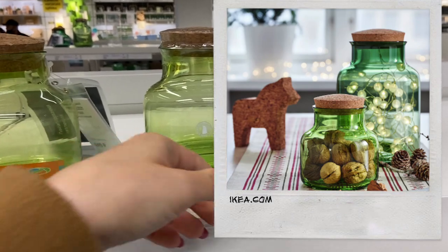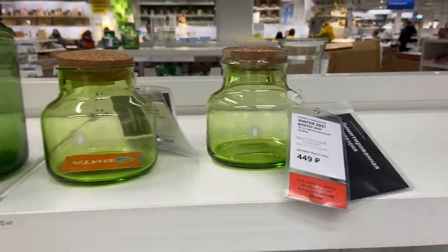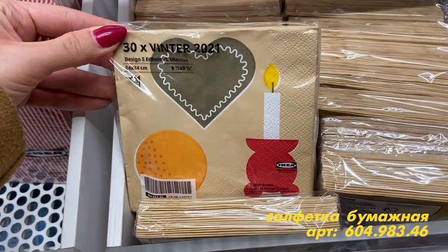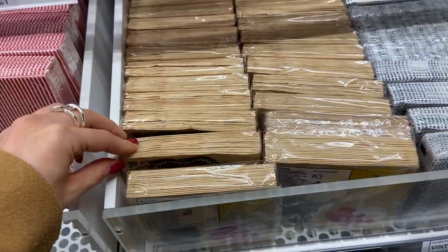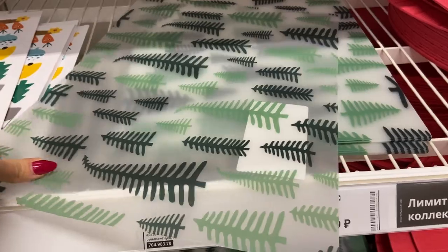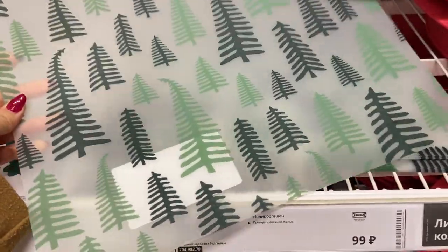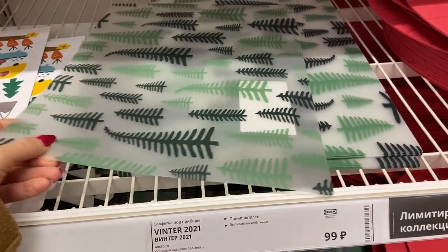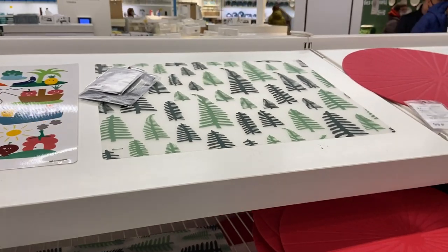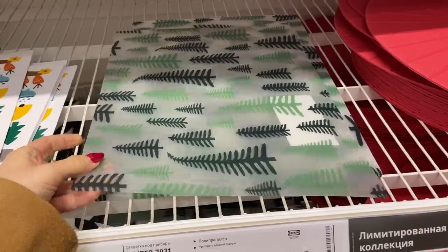Здесь зимняя коллекция — такие баночки. На сайте они представлены с лампочками внутри. Винтер 20-21. Очень минималистичный вариант салфеточек. Вот салфетка под приборы — она оказывается прозрачной, я думала, что она белая. Просто у них раньше была такая же белая. У меня дома есть с красным узором — они еще под цвет тех салфеточек, которые я уже показывала. В целом выглядит приятно, цвет приятный.